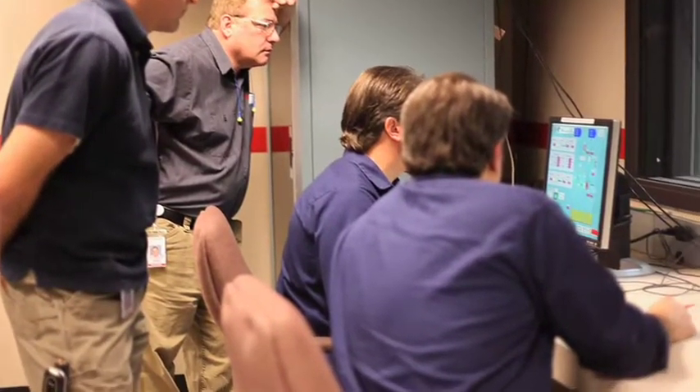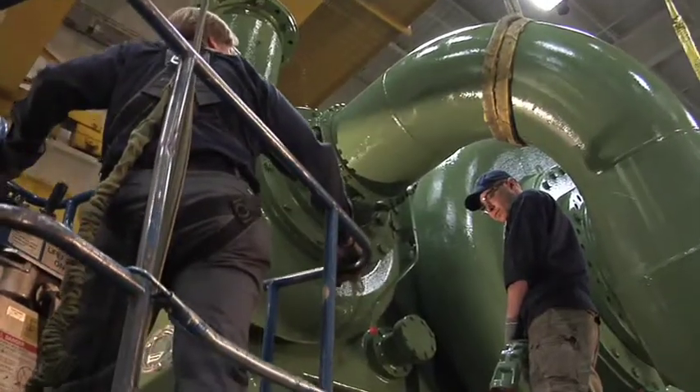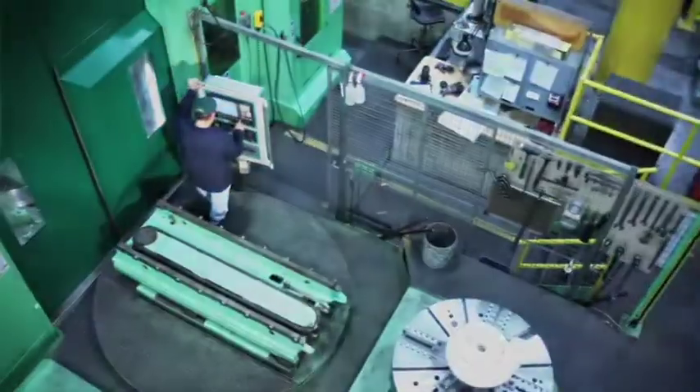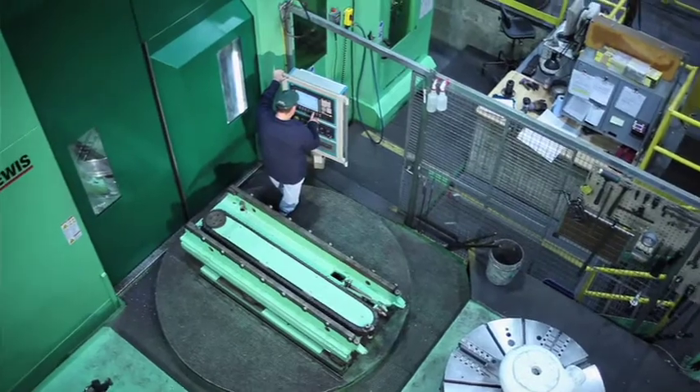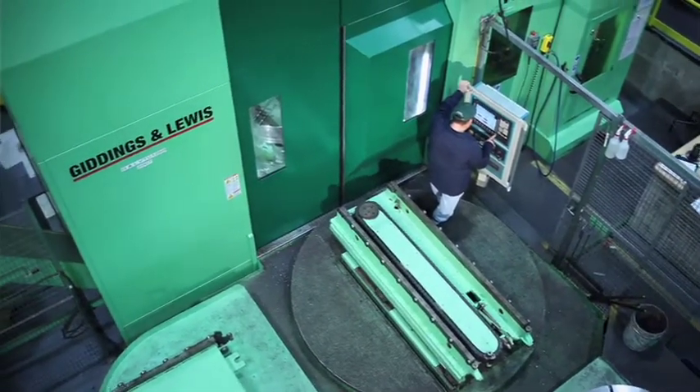All equipment acquired for manufacturing must produce the product quickly, with better quality at less cost. This is accomplished by identifying equipment that can do multiple operations, reduce handling and setup time, and improve overall part quality.